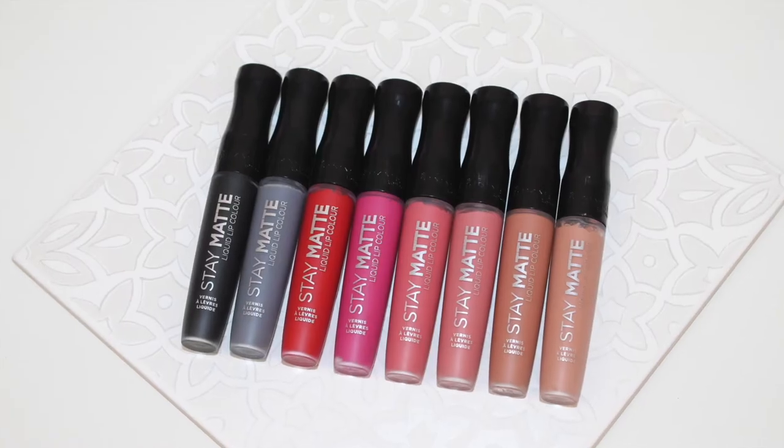Hey guys, welcome back to the last check-in. It is now 10 minutes past 10. Everything you need to know about new launches, plus swatches.